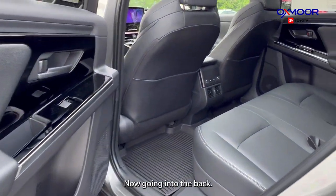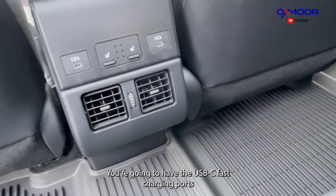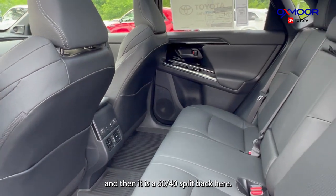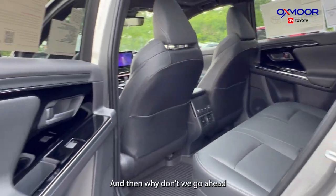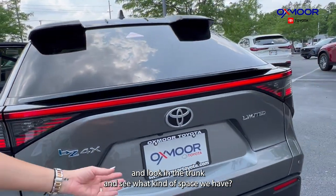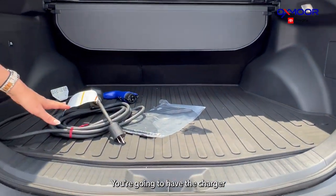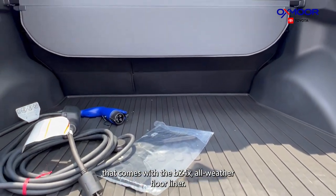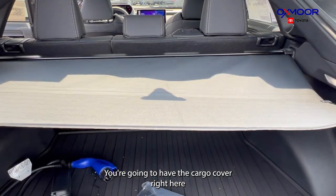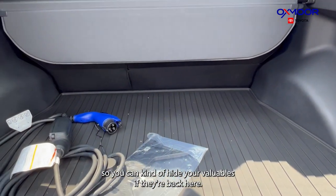Going into the back, there is heated seating and USB-C fast charging ports. It is a 60/40 split back here. Looking in the trunk, you have a really good amount of space. You'll have the charger that comes with the BZ4X, an all-weather floor liner, and a cargo cover to hide your valuables.